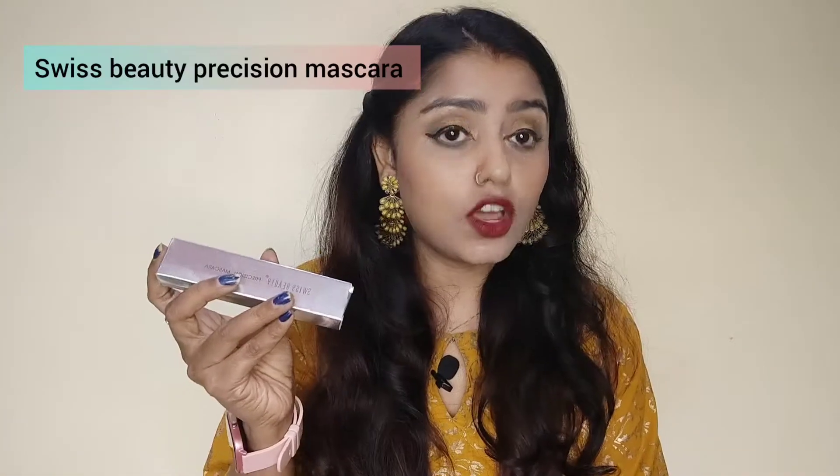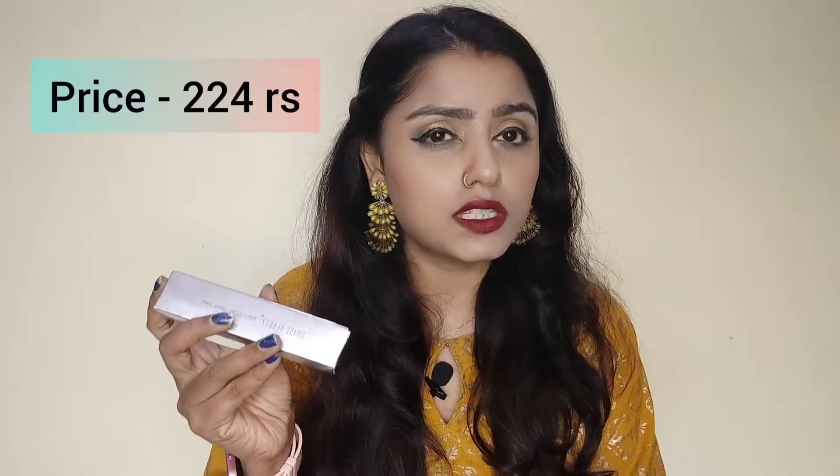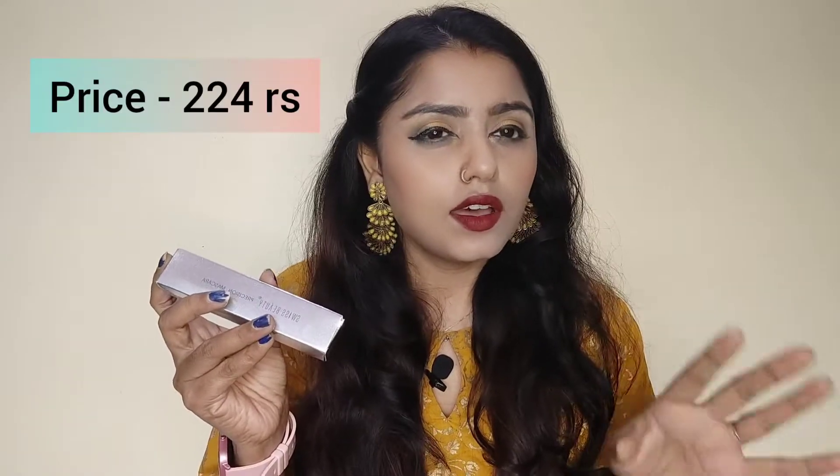We will discuss the performance and everything in this video. First of all, I am going to talk about Swiss Beauty mascara. Its name is Swiss Beauty Precise Mascara and its MRP is Rs. 299, but I got it for around Rs. 250.